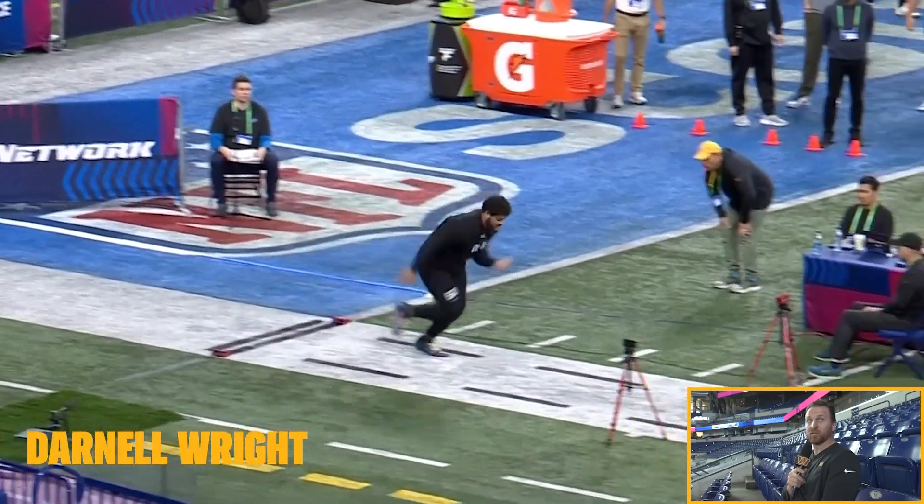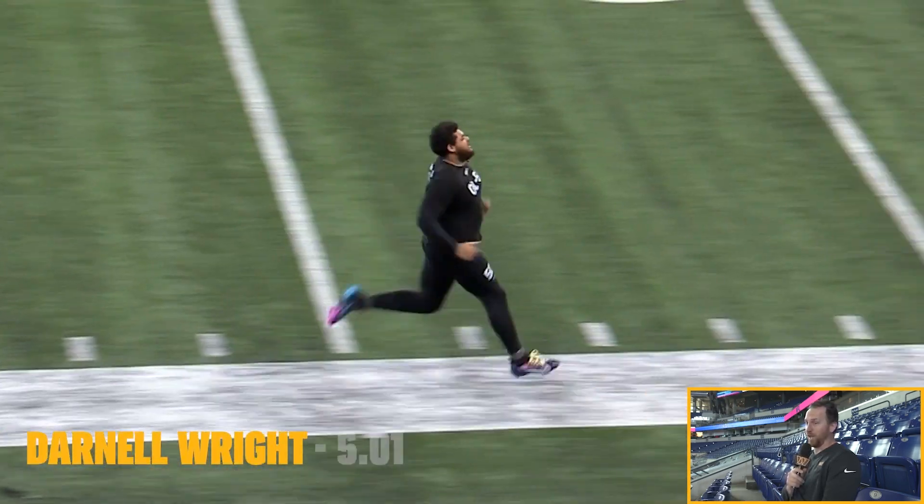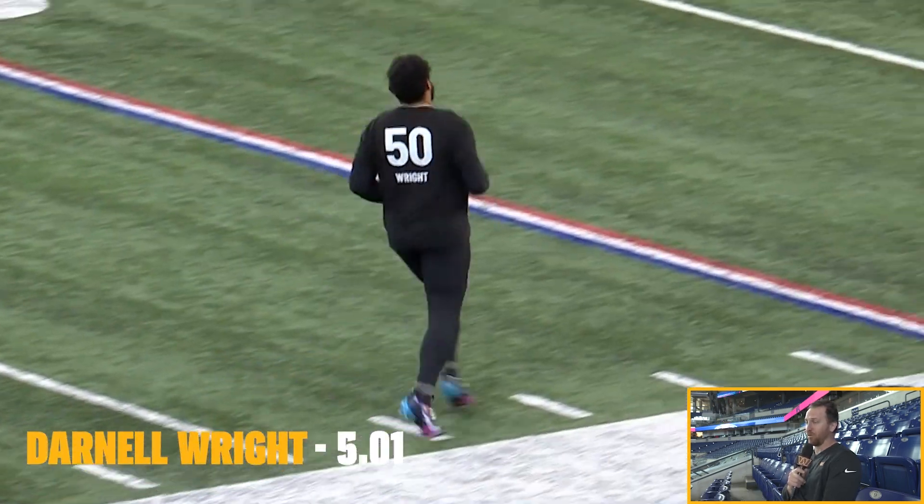Darnell Wright from Tennessee — may be my favorite right tackle in this draft. He's 6'5", 345 pounds. Good feet, good athleticism, good understanding of his pass protection angles, but also nasty in the run game. He absolutely dominated Will Anderson, and I love that. I love his approach. Awesome at the Senior Bowl. That's a pretty good time for the big man. He is someone that I love. If he's available at 16, I think that's a possibility.